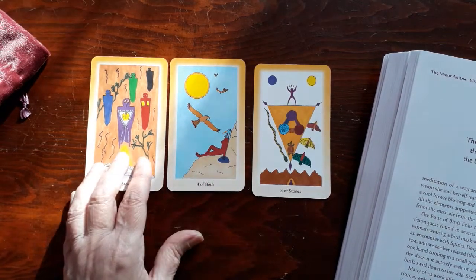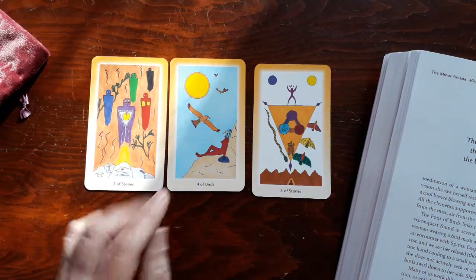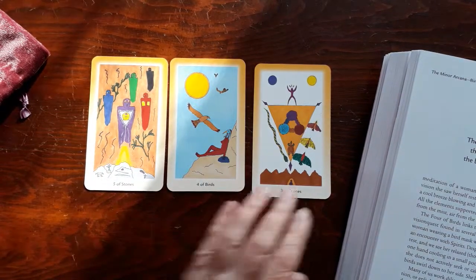This is really quite remarkable. And if you're a spiritual person, I think this deck is really calling to you.